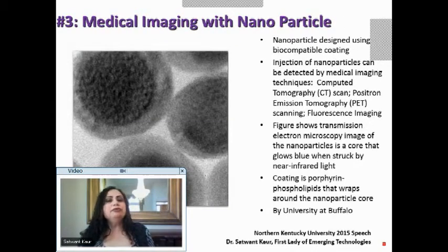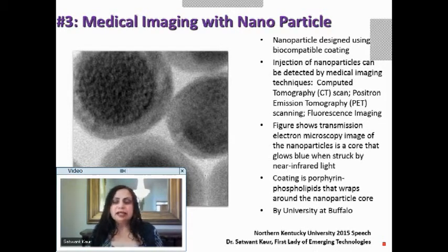Let us see how we can do medical imaging with nanoparticles. Medical imaging is very important because unless you see what is in the body, you can't figure out how to treat it. Today there are many different kinds of medical imaging scans — all requiring different equipment, different contrast, different preparation, and different sessions.